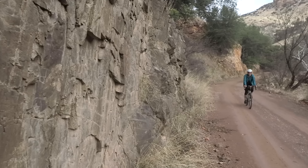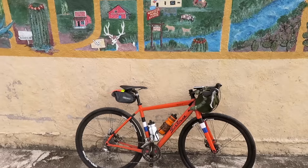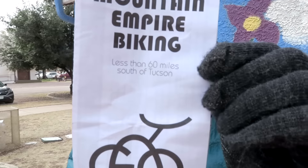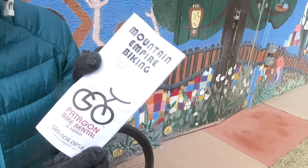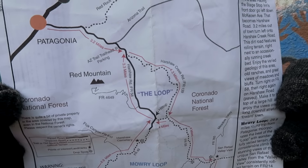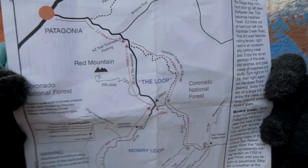Hey there, Pathless Peddlers. Today we're going to do some gravel grinding in Patagonia — not that Patagonia, but Patagonia, Arizona. Laura found a map from a guy who doesn't have a storefront anymore, but you can actually rent bikes from him. It has some recommended rides, so we're going to go out and try this one.